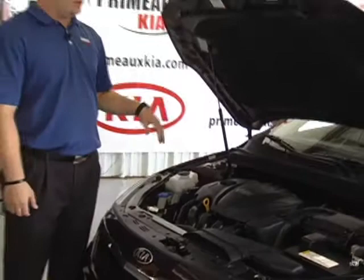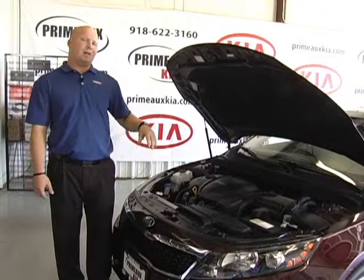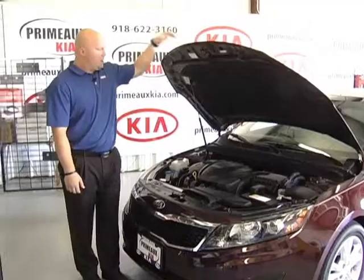This is the 2.4-liter version, just a four-cylinder, puts out 200 horsepower, which is quite impressive for just a four-cylinder — that's the part of the GDI that gets you up there. There's also a 2.0 turbo version that we have in some of our EX models and our SX models. That produces 274 horsepower, so it's actually an extremely fun car to drive. Even with the 200 horsepower here, the fuel economy is the major advantage of this one.